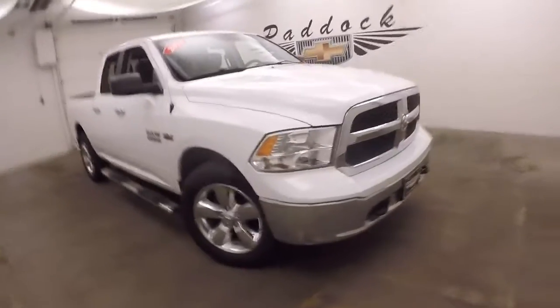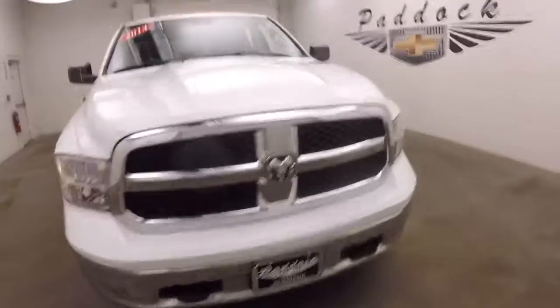It's a 2014 Dodge Ram 1500. It has the Hemi 5.7 liter V8 in it.